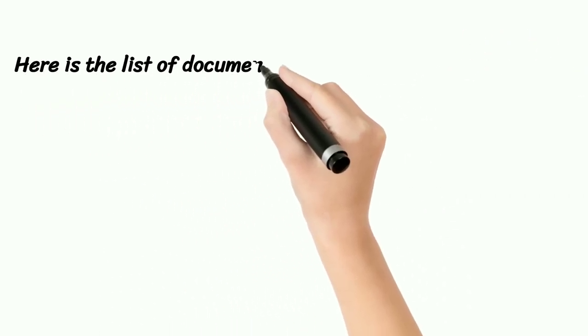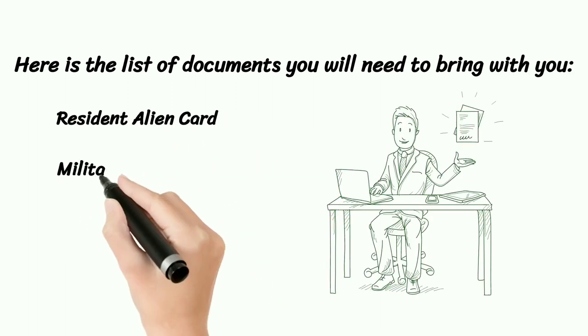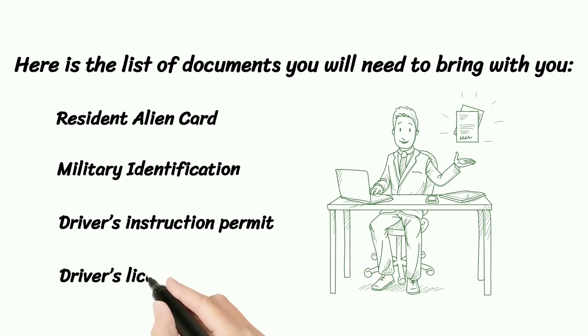Here is the list of documents you will need to bring with you: Resident Alien Card, Military Identification, Driver's Instruction Permit, Driver's License.